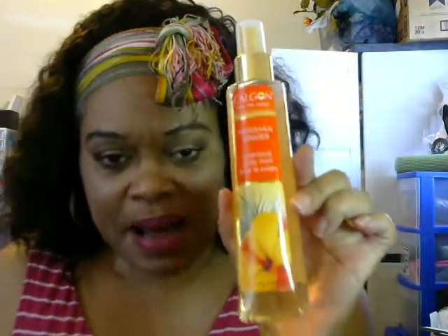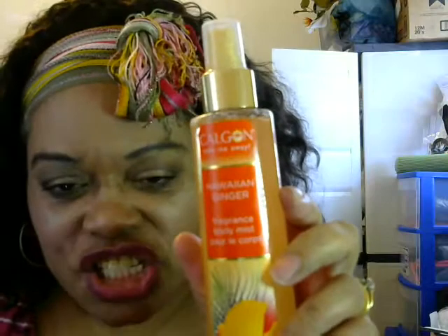I also picked up the Calgon. This is a body mist in the scent — excuse me — Hawaiian Ginger, and this is really nice. It smells good. However, it doesn't last that long — it's nice and it smells good, but it doesn't last that long.